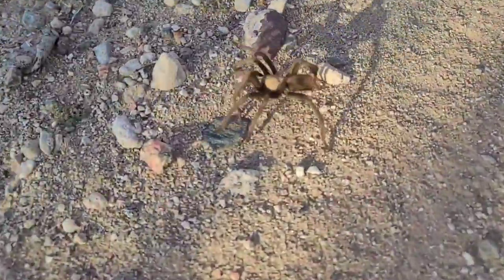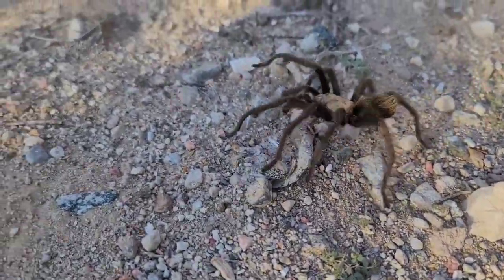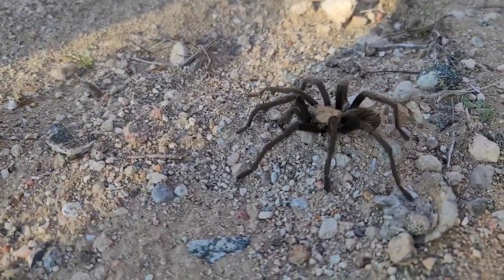Tarantula! Here's another tarantula — bigger than the ones we had yesterday.